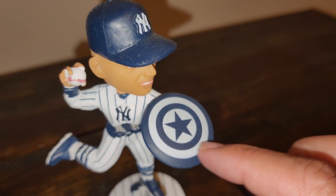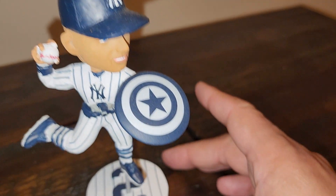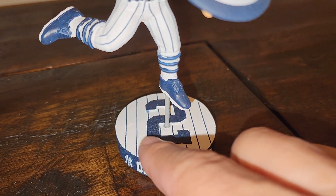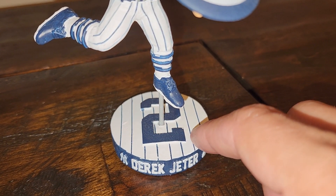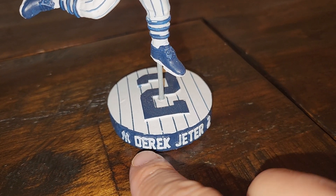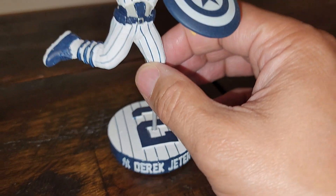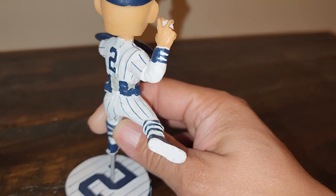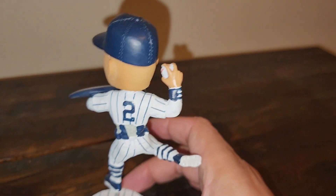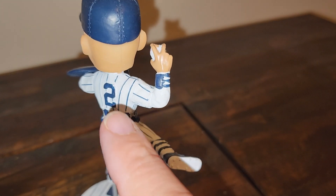It's got striped socks and a blue Captain America shield. He's doing the jump throw, and it's on a peg with the number two in pinstripes on the base, with raised lettering on the side reading 'New York Yankees Derek Jeter Number 2.' The back has the familiar number two while he's throwing the ball, but it's missing the MLB logo on the back of the jersey and on the cap.